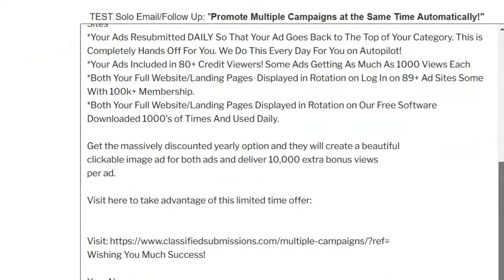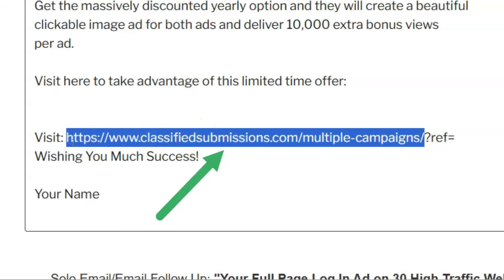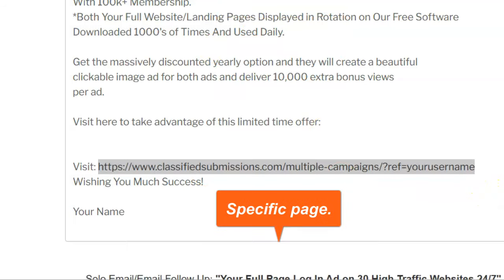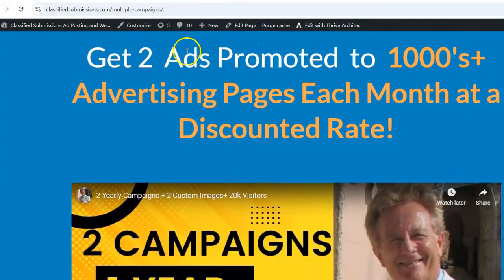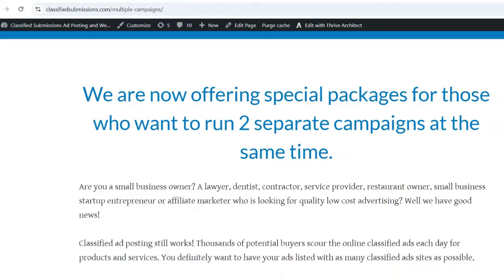You can modify it, of course. Here's the key: here's the link directly to the page, so you can promote this specific page on our site. On any page on our site, if you put ?ref= and then your username, you can promote that specific page and get credit for it. I've copied this URL with your username in here. I'm going to copy and paste this into the browser to see what happens — we go directly to the page promoting 'Get two ads promoted to thousands of advertising pages each month, both at the same time.'